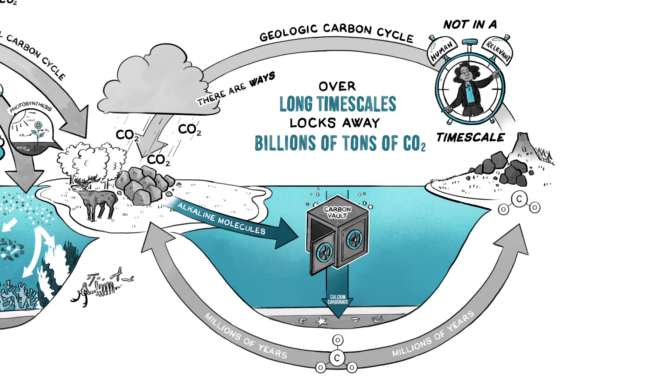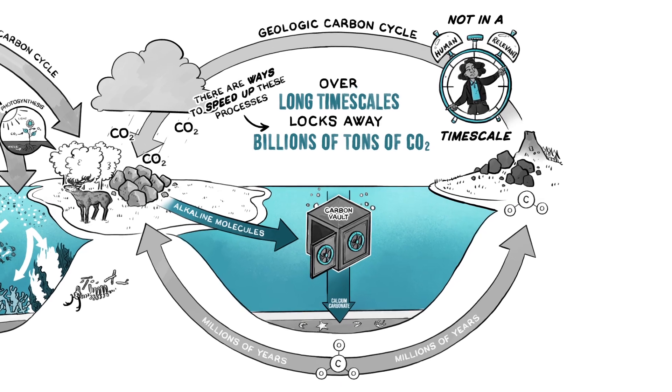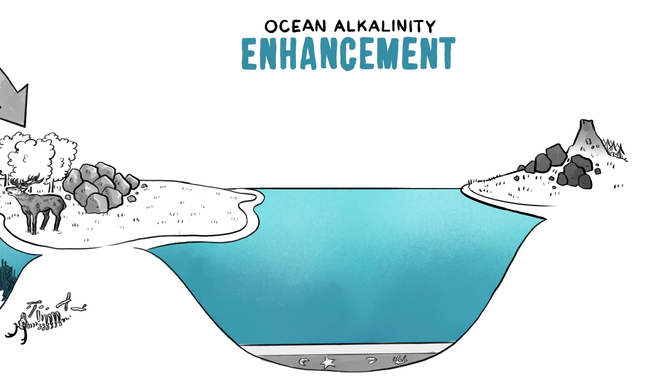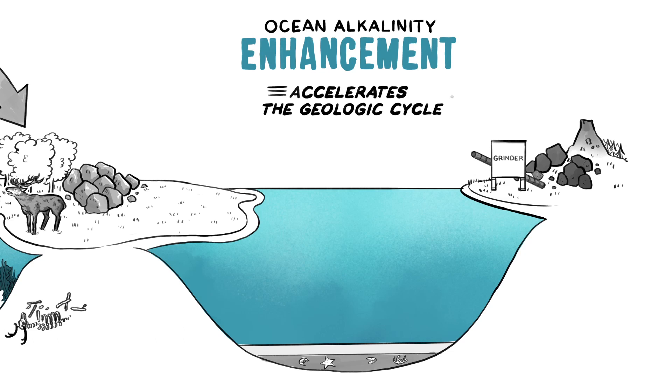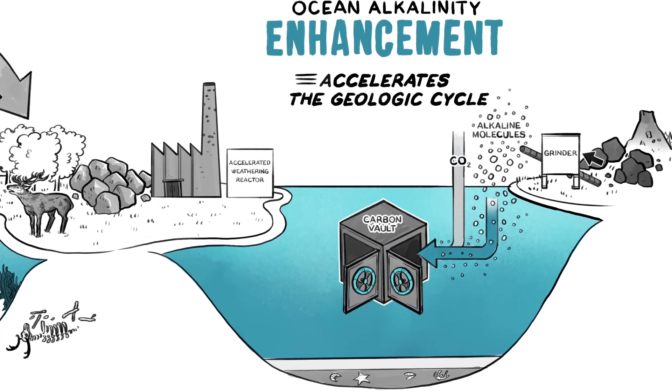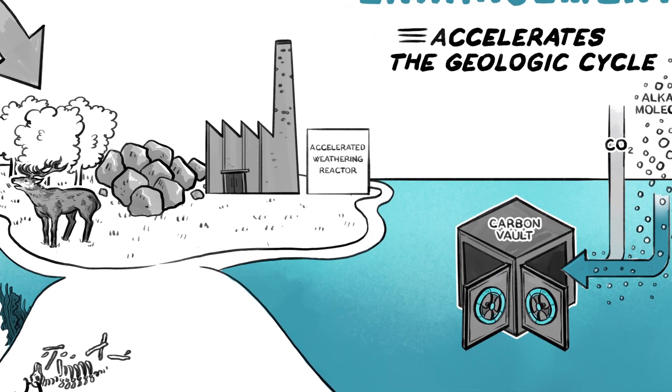However, there are ways to drastically speed up these processes. One particularly intriguing approach is ocean alkalinity enhancement, which accelerates the geologic cycle, consuming both CO2 and ocean acidity. There are different proposals to do this, such as adding finely ground alkaline rock to soils in the ocean or in controlled reactors. Take, for example, a scheme for accelerating the weathering of limestone.